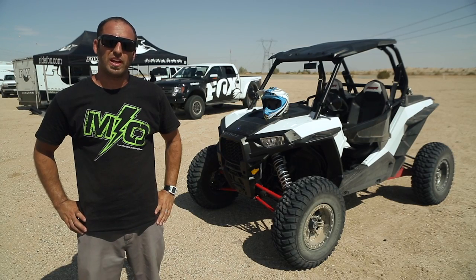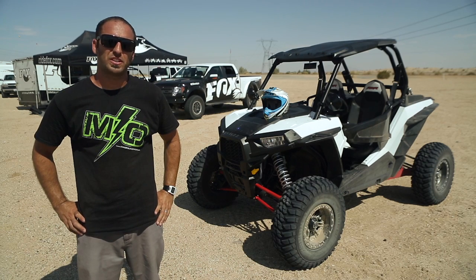Whether it's for race or play, trail riding or duning, I could definitely see the advantages of these shocks and I definitely recommend you guys check them out.